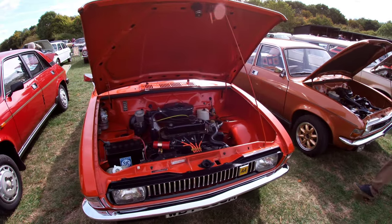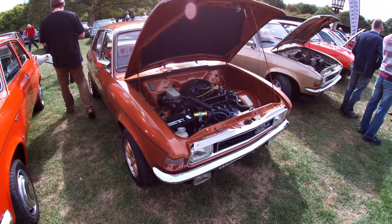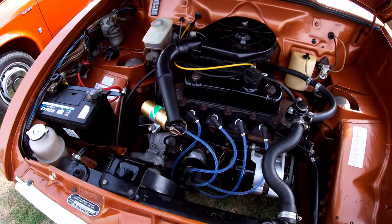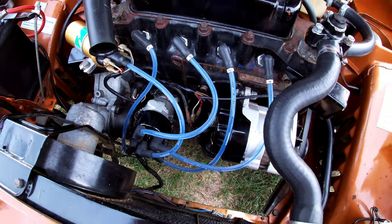We have another lady owner next to us with this lovely Raynard vehicle - very nice engine bay in this as well. Look at the leads, they're like see-through, they're really cool.